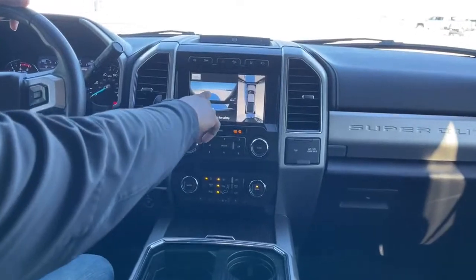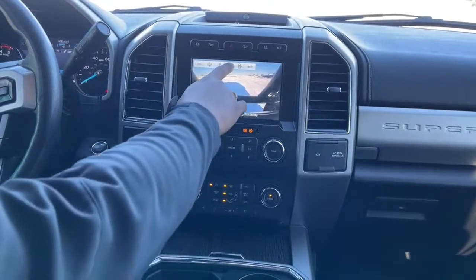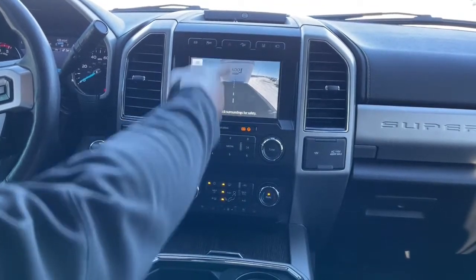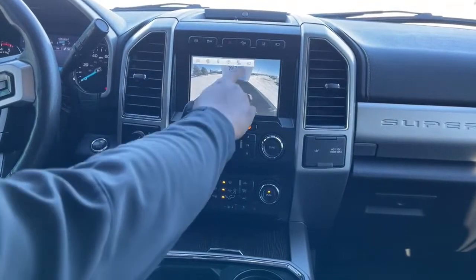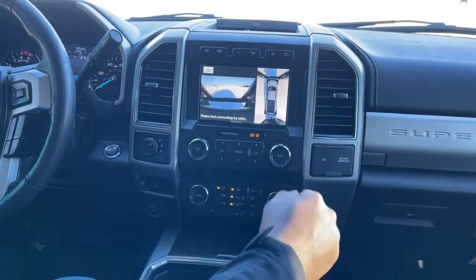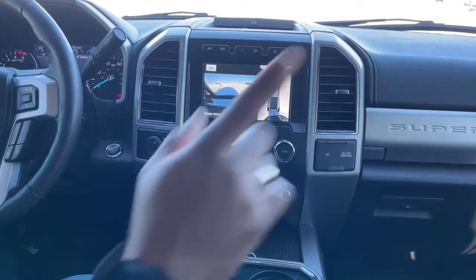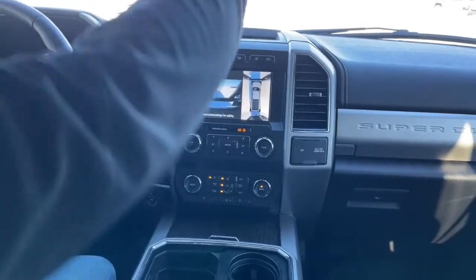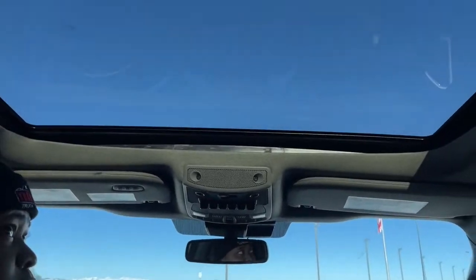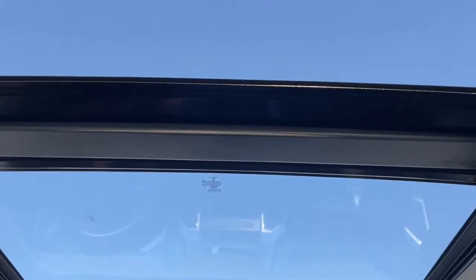So this is your camera view right now — this is the front end of the truck, your 360 camera. These are different options you can choose from: the front end, the bed, and it actually shows you the line so you can line up into your trailer very easily. You can add additional cameras to this system as well. This one does come with lane departure warning and blind spot monitor. We do have a panoramic sunroof on this truck, which I love seeing on these trucks — the full roof is all glass.